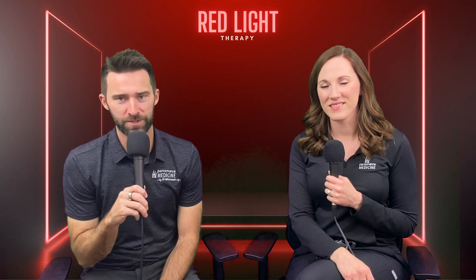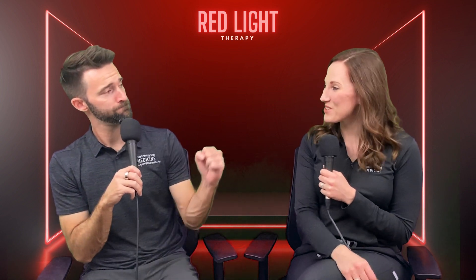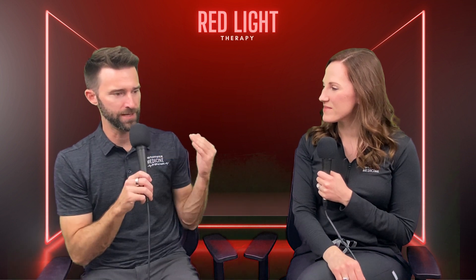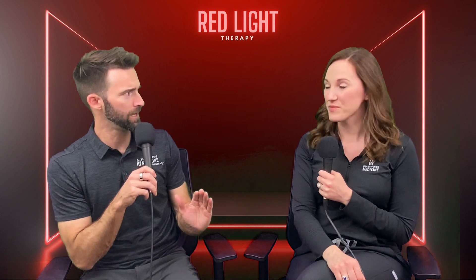Welcome back everybody to another episode of Explain This. I'm with the star of the show, Robin Riddle. Robin, how's it going? Doing great! Today's episode topic is extremely interesting — when I think of this I think of sauna, but you're going to have to explain this for me. It is red light therapy, and there's a lot more to it than you would think. What is red light therapy?